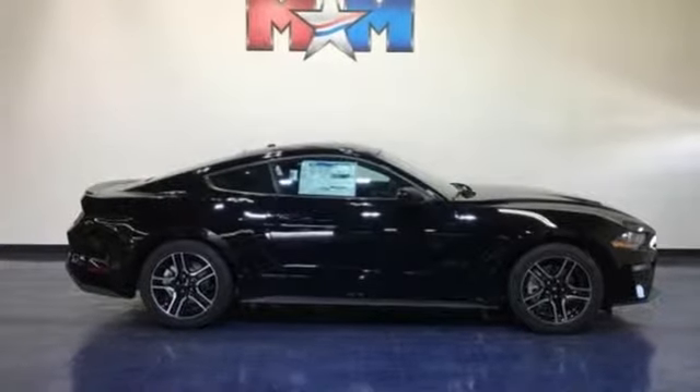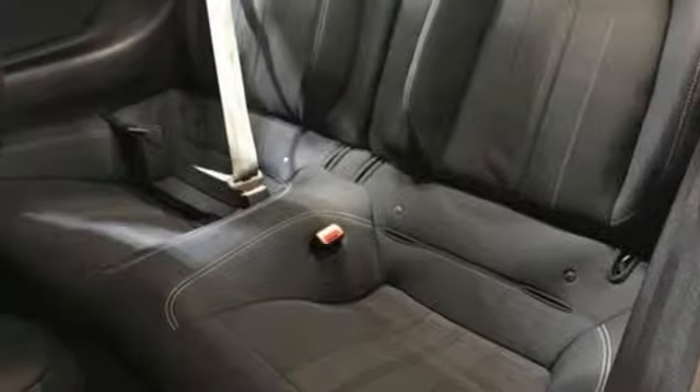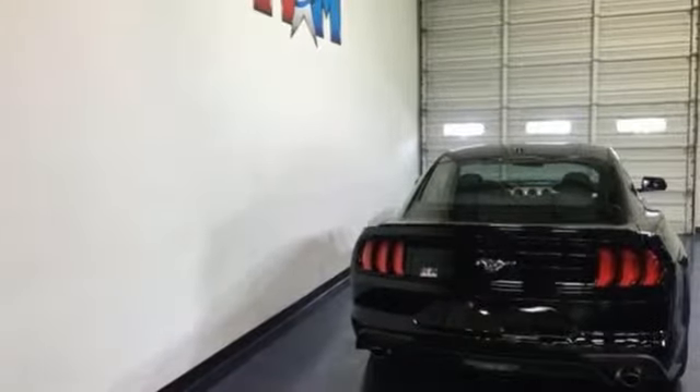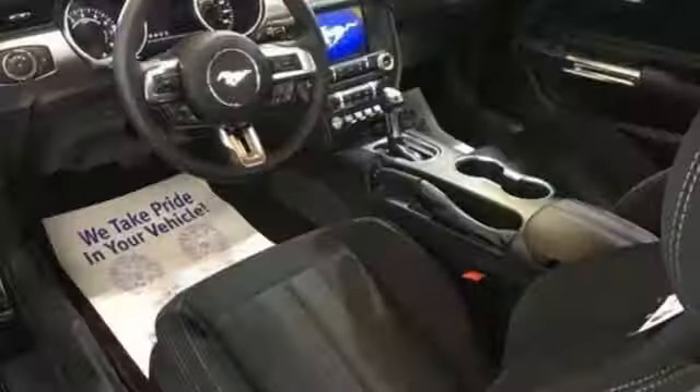Manual telescoping steering column, intercooled turbo inline four-cylinder engine, active grill shutters, gas pressurized shocks, and doors and push-button start proximity key.